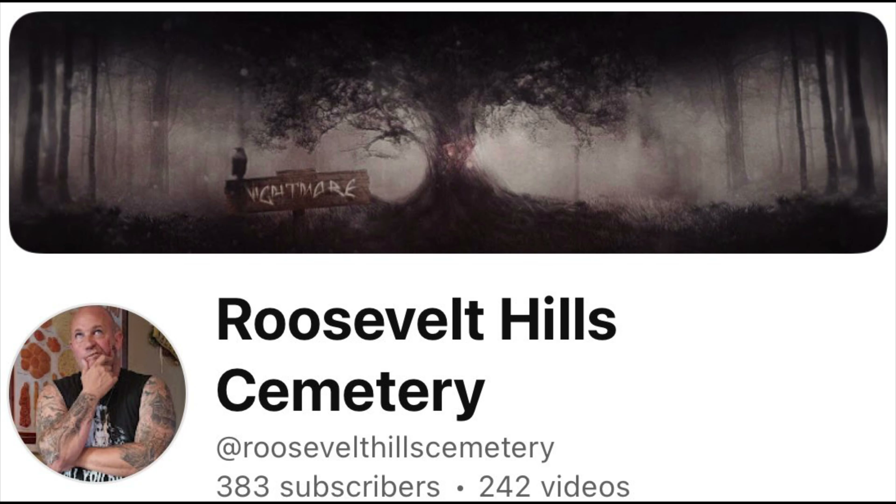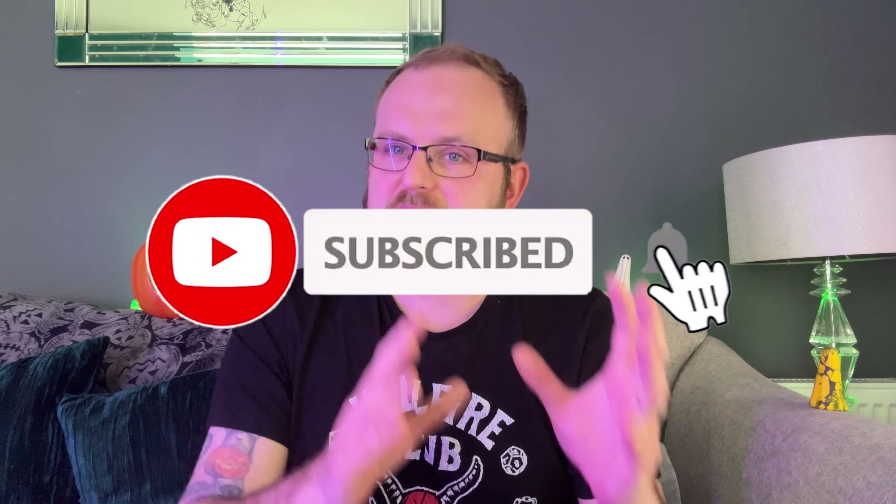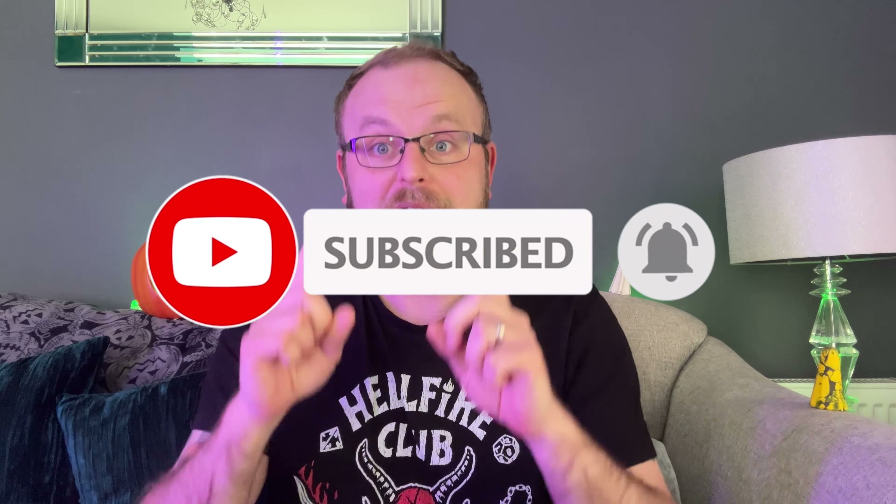This haunt was suggested to me by the owner — the man in question is called Glenn. He's a friend of mine through YouTube, and he runs Roosevelt Hill Cemetery, which is a really cool haunt. I've seen snippets of it before. He sent me this video a while back and said, if you get the chance, would you check out my haunt? So that's exactly what I'm doing, Glenn. I've watched about 30 seconds of this video before I stopped it, purely because I wanted to do a reaction to it, almost like a blind reaction. From the little bit I've seen, this is exactly the sort of haunt I'm into because it's a cemetery haunt, and I love cemetery haunts.